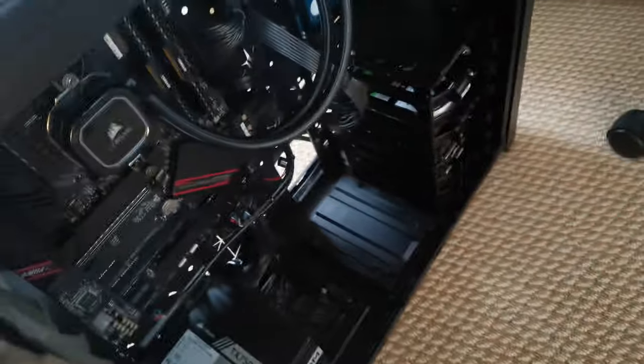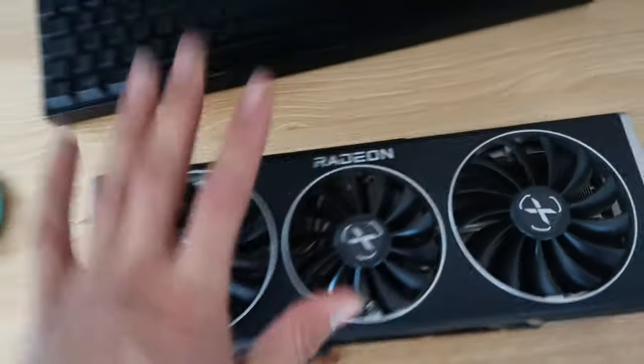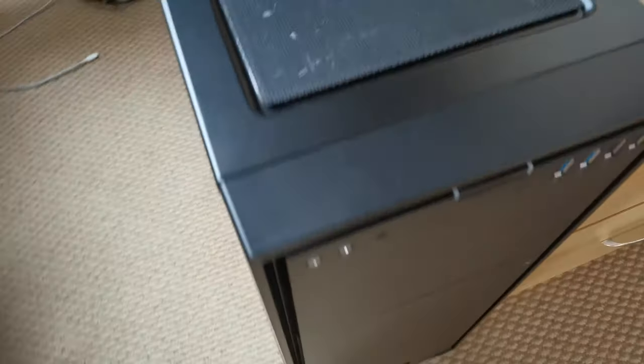I'm going to seal everything back up and take a few pictures for Instagram. I had to take the GPU out — I'll put that back in soon. It's huge and it's really heavy. Look at that snow outside, it's gorgeous. This is going to be the first turning on of the system. There we go — got some red lights there but hopefully everything's fine.